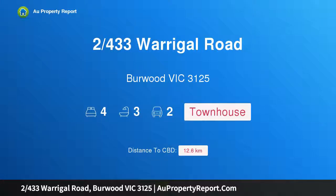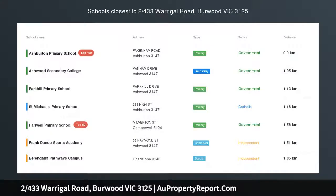Hi, I am glad to introduce property 433 Warragul Road, Burwood Victoria 3125, inspiring contemporary luxury with low maintenance appeal. An exemplary display of inspiring contemporary luxury.